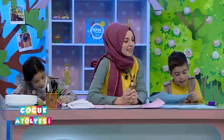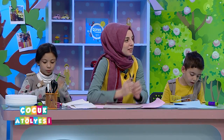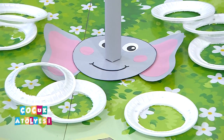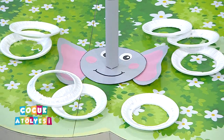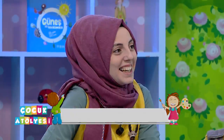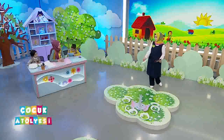Bir oyun hazırladık: filin hortumuna tabakları geçirme oyunu. Hem filin fiziksel özelliklerini öğreneceğiz hem de bir oyun hazırlayalım dedik malzemelerle. Pratik bir oyun olacak. Birazdan nasıl yapıldığını görmüş olacağız. Çok kolay olmuyor, biz de denedik yayından önce tabakları atmaya çalıştık ve biraz zorlandık.